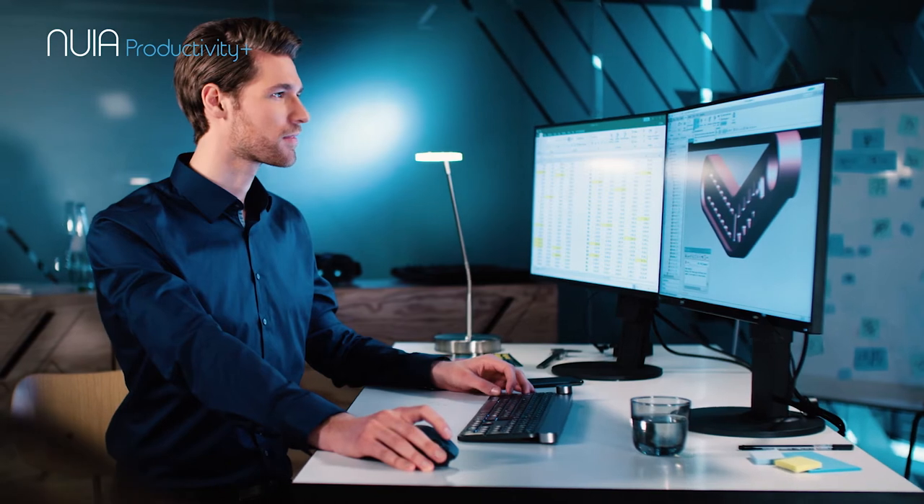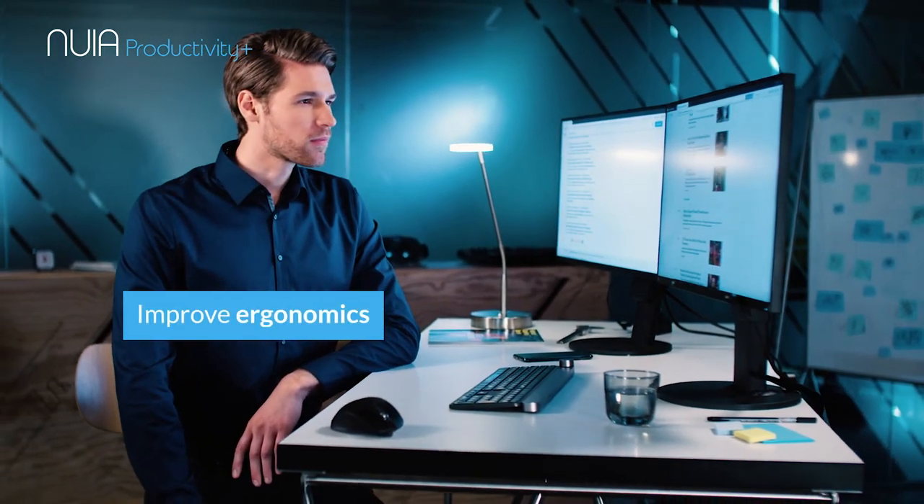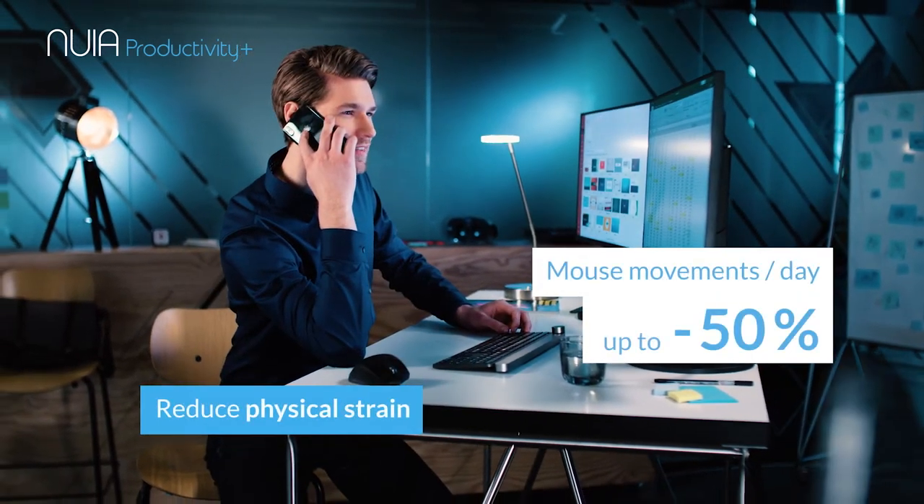Nuya creates dynamic work situations, consequently improving workplace ergonomics. The physical strains of frequent mouse usage are greatly reduced, preventing diseases from arising.